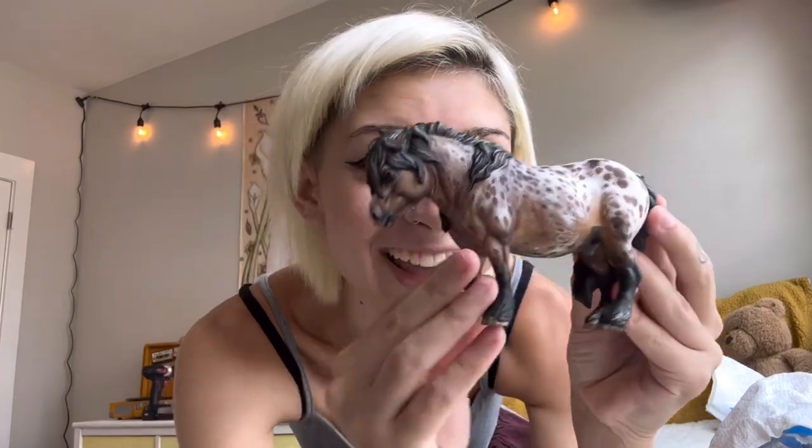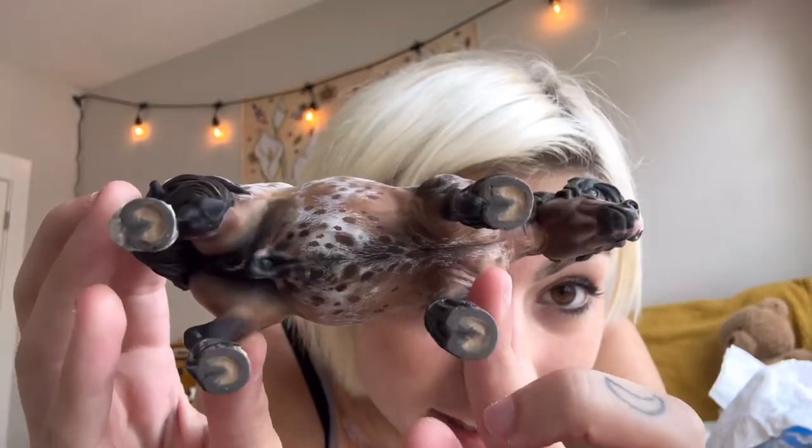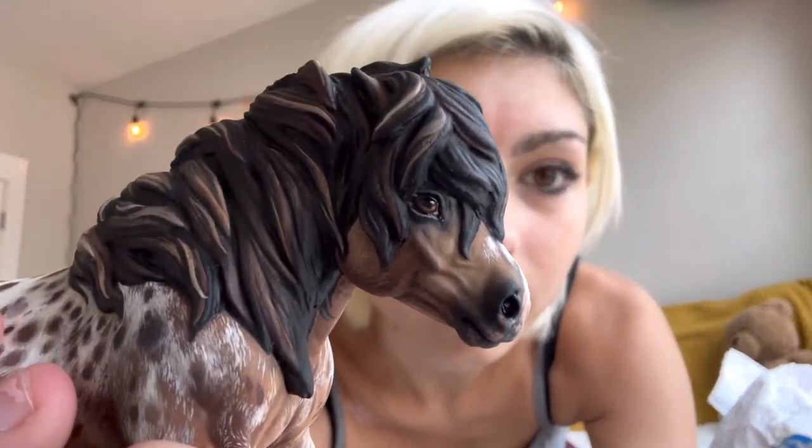Oh my goodness, look at this guy — it's so freaking cute! I'm shocked. Look at the detail, even on the stomach. She added so much detail. The pink on his nose is very hard to see on camera but it is so cute. It's adorable — I cannot wait to start showing this guy.